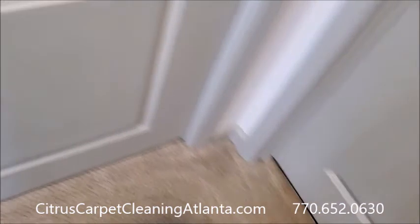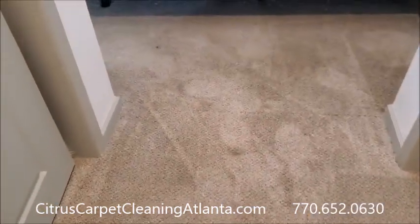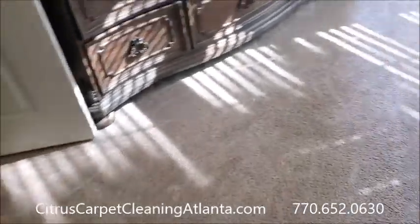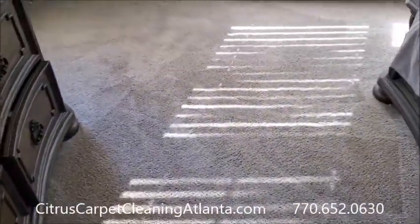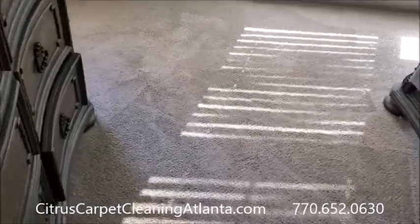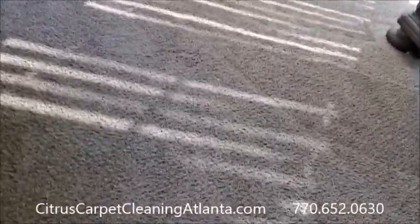Like I said, this was a $125 job — that's our minimum. It happened to be a one-bedroom apartment here in Suwanee, Georgia. Citrus Carpet Cleaning Atlanta, 770-652-0630.